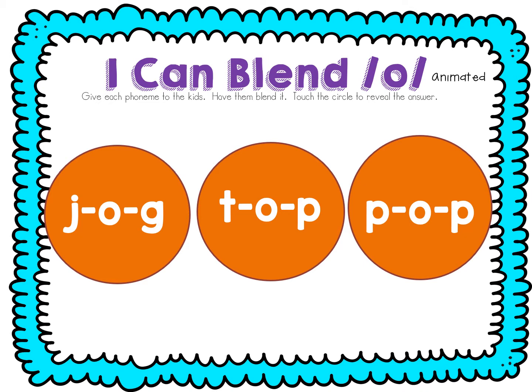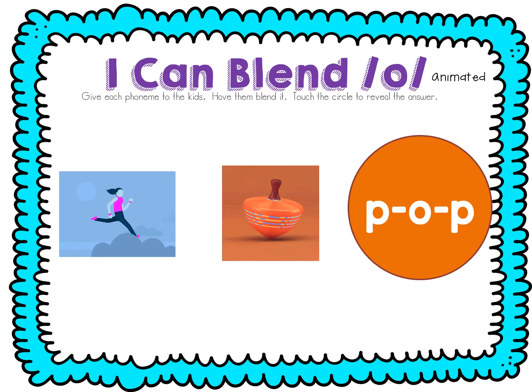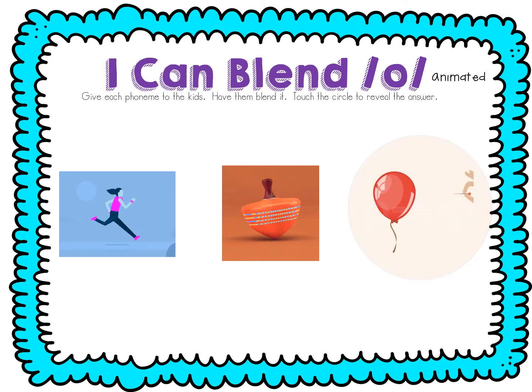Let's try blending some short O words. See if you can say it before I do. J-ah-g. Jog. T-ah-p. Top. P-ah-p. Pop.